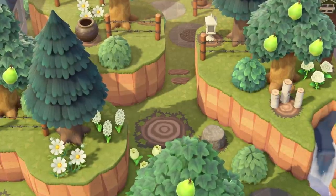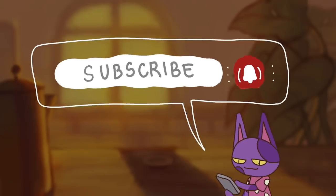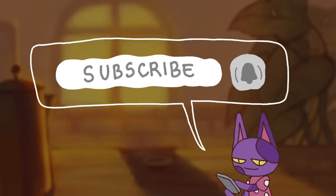If you're excited for this video be sure to leave a like, and if you haven't already be sure to subscribe and turn on channel notifications for more Animal Crossing content.